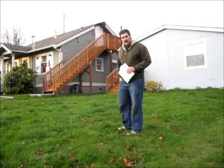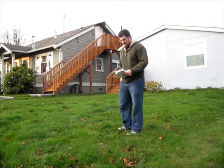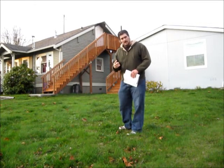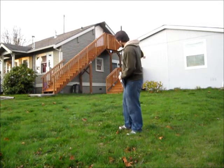Hey everyone, I wanted to tell you about my house for sale. There are two houses on this property, they have two addresses: 1420 and 1418.